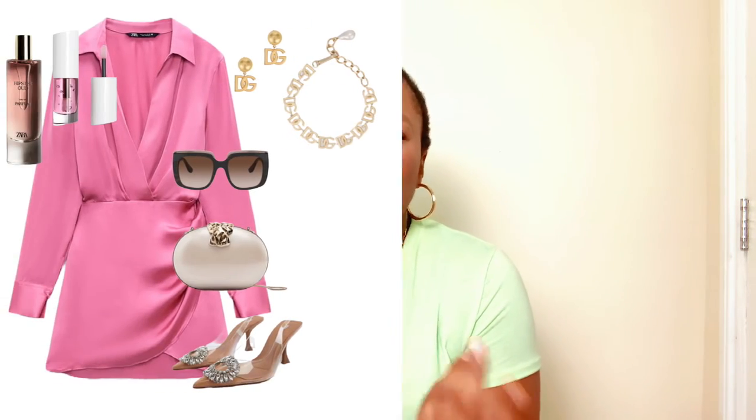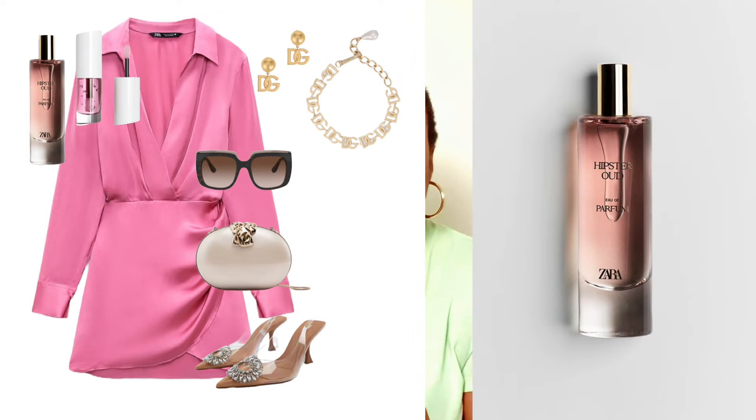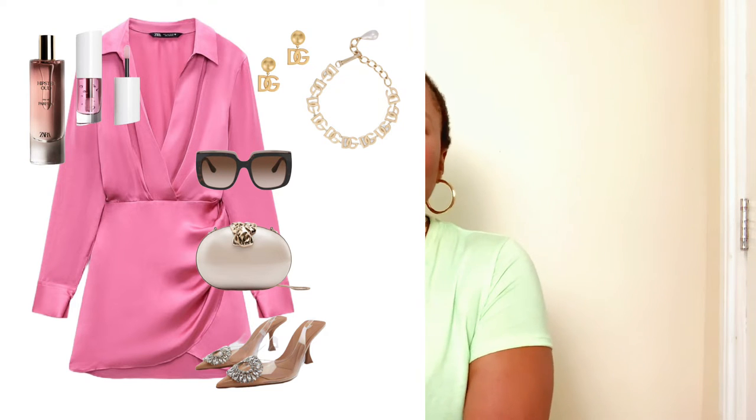For your hair, either slick it back or go for a middle parting with long hair. I always recommend slicking your hair back to show the shape of your face. For fragrance, I found this gorgeous rose-scented Zara fragrance with a hint of cedarwood underneath — giving an overall musky floral scent that works beautifully for spring/summer season.